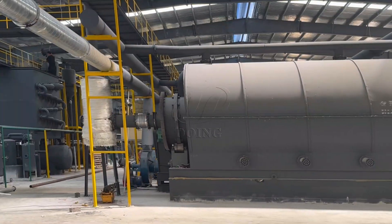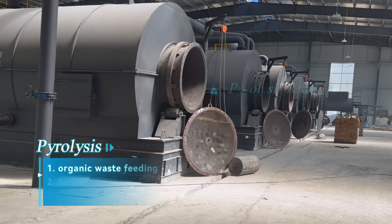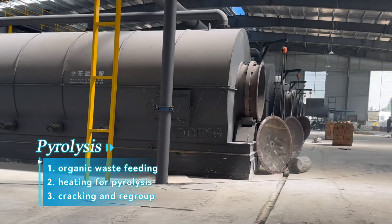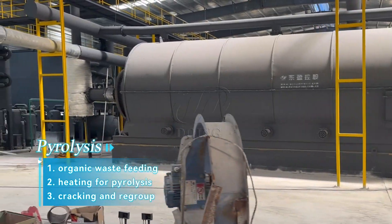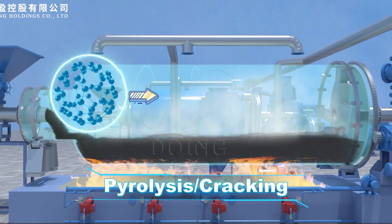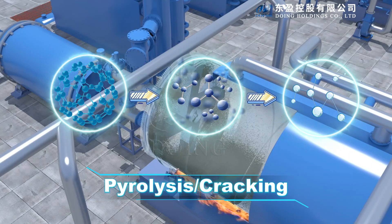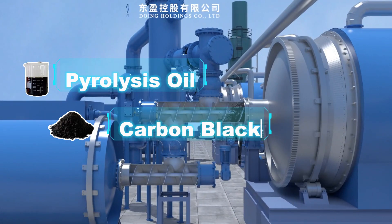You can think of the pyrolysis machine as a huge waste pressure cooker. First, we need to put organic waste materials into the reactor of the pyrolysis machine. When the raw materials are heated to between 300 to 500 degrees, some wonderful chemical reactions will occur. The long carbon and hydrogen molecular chains in the organic waste materials will decompose into smaller ones, and then they will be re-organized into new products, such as pyrolysis oil, carbon black and syngas.